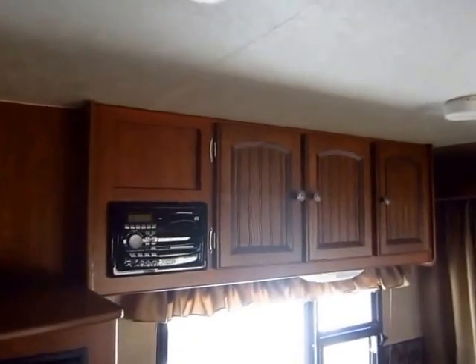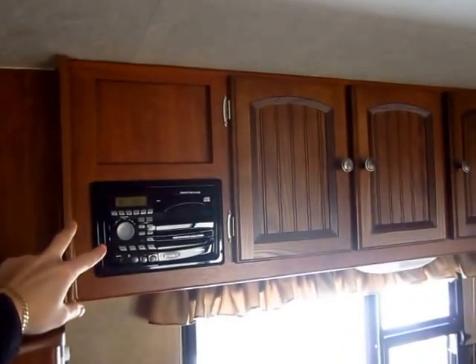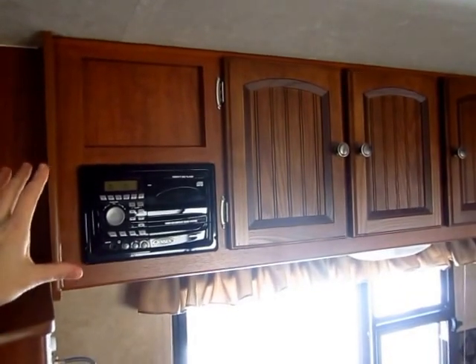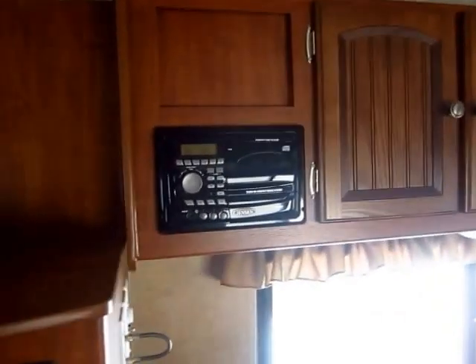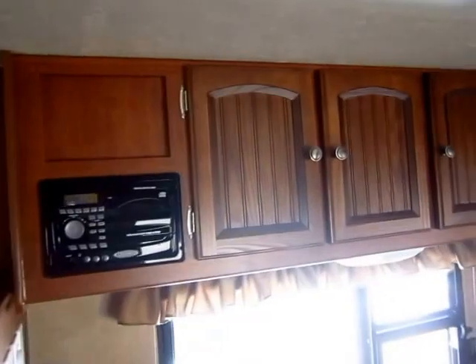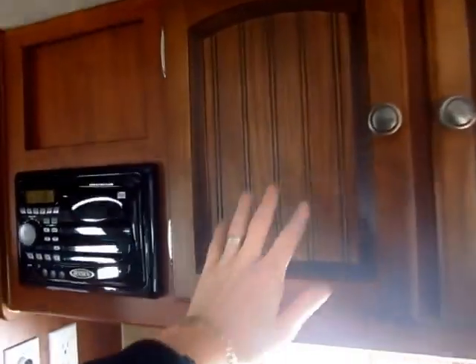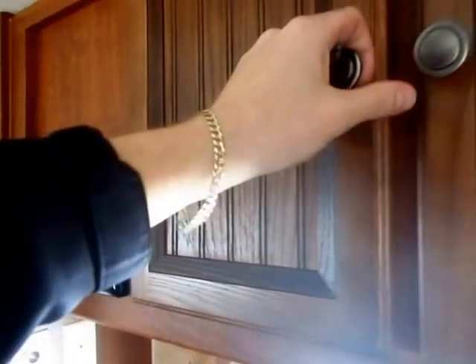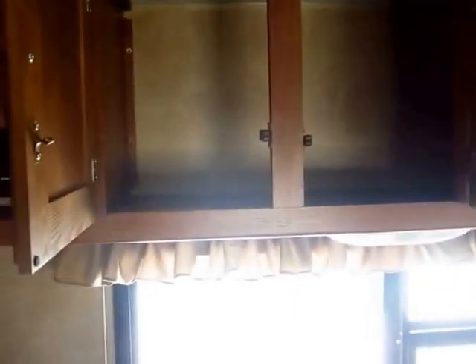Over here we have an AM FM CD stereo. Now this is not a DVD player. DVD players are very common and most of the Jaycos we carry today have them. In 2012, the CD was still standard with the DVD being an upgrade option. Your doors here have these really nice groove panel inserts to give it a lot of shape. These cabinets are even fighting with me — they're hard to get open.